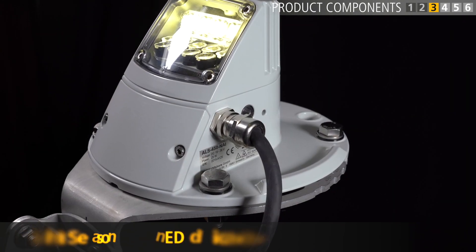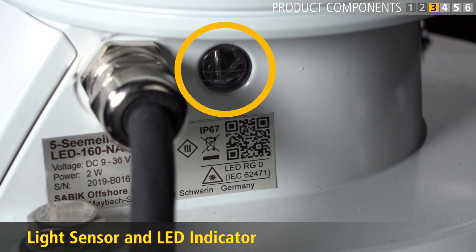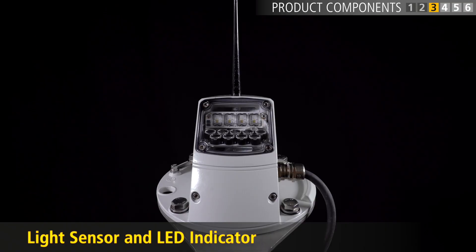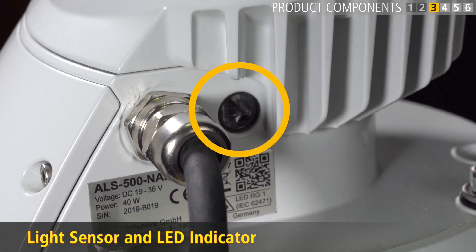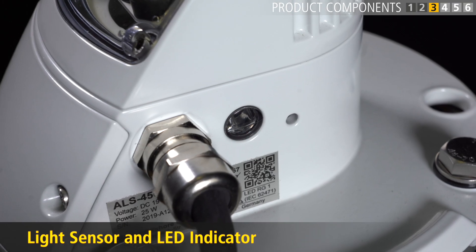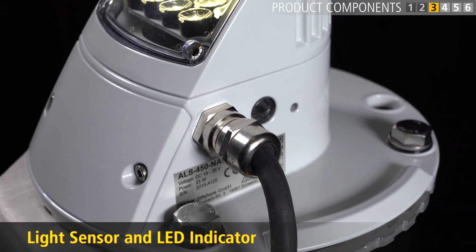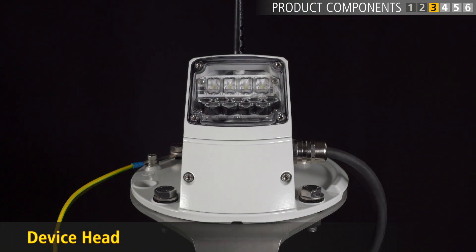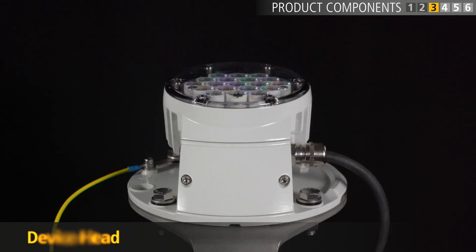The light sensor and LED indicator are integrated into one module. The light sensor measures the intensity of the ambient light. If communication from the central system is lost, the light sensor will trigger the device to turn on. The green blinking LED indicator tells you that the device is connected and properly working. Please note that you will only see the green indicator light after the system has been fully commissioned. While they each have the same basic form, each device has a unique head designed for its specific task.